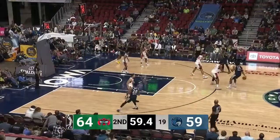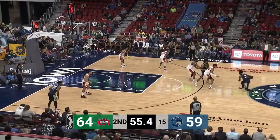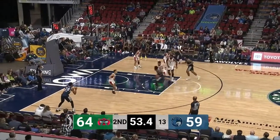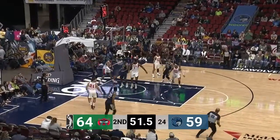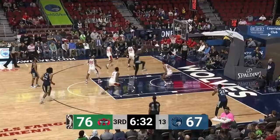Brown trying to draw a foul and sell it to the official. Here's Murphy with a little dribble handoff for Noel. Jalen goes to work, down the left side of the lane — left hand layup is good. Now Noel stuffs it through. No one came to help; Waters went the wrong way, he went right. 76-69.